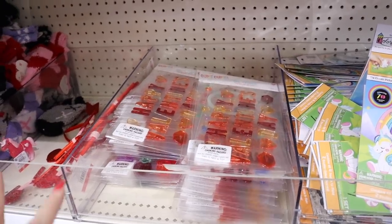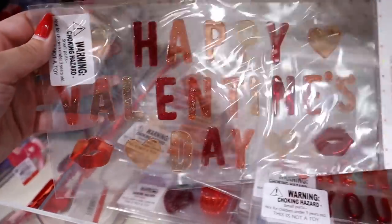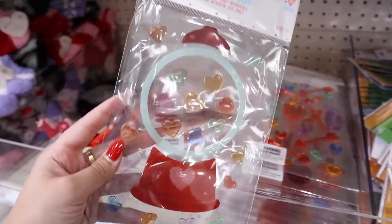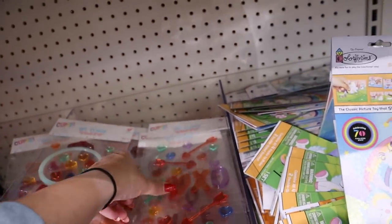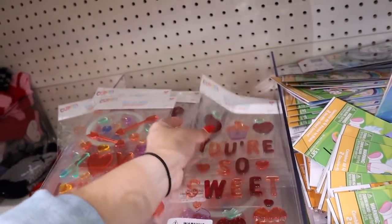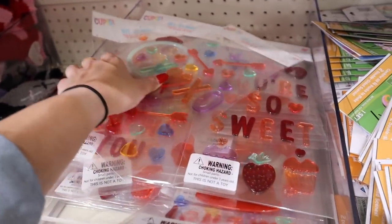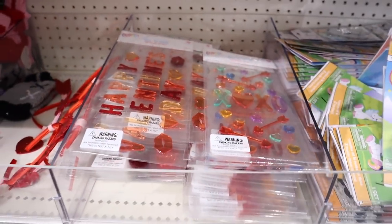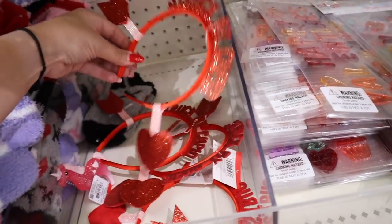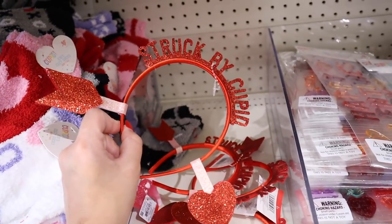So many fun Valentine's Day window clings — I love these! One says 'happy valentine's day' in glittery pinks and reds for a dollar. Then one that says 'I choose you' with a little fake gumball machine — so adorable. A colorful one that says 'xo' with bow and arrows and hearts. And one with cupcakes and strawberries that says 'you're so sweet' — all a dollar. They have so many options, fun for kids to rearrange on a fridge or window. They also have a 'struck by cupid' headband with a bow and arrow look in pink and red glitter — just a dollar.